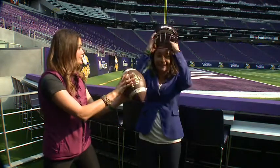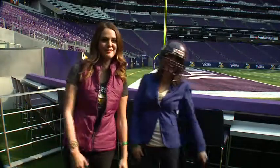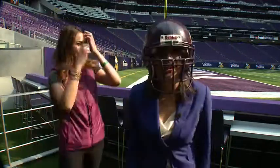Whoa! I think I'm gonna need this. That was a spiral — it was a spiral, yeah.